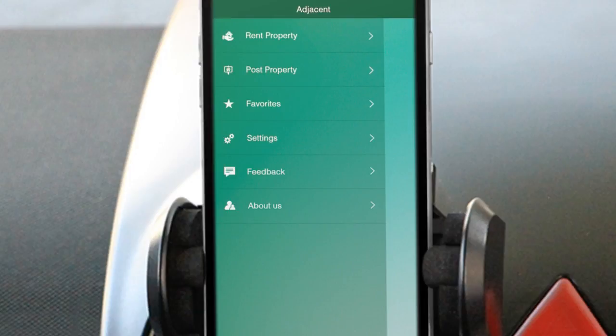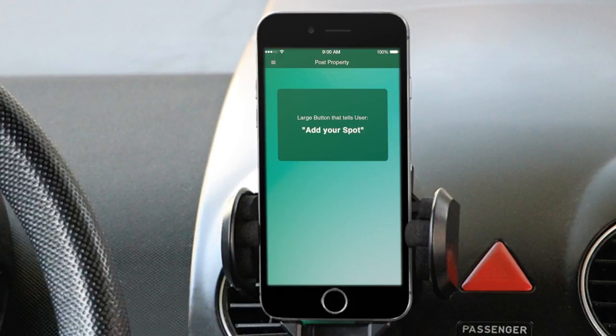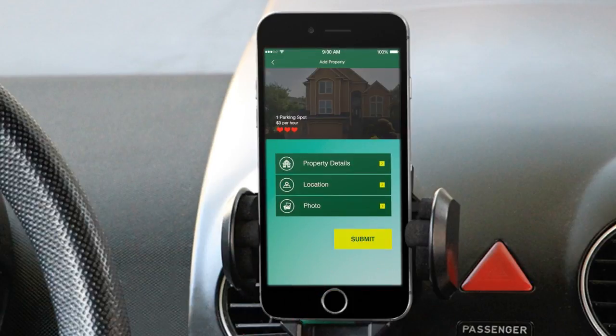On our next screen, this is where users will be prompted to post their property. We're still in development, but it's going to eventually take users through the stages of posting a picture of their property, uploading the GPS location and address, and writing basic information — so that we can hook it up to our server to live map when it is available, and really ease all convenience for our users on both the renting and the owning end.